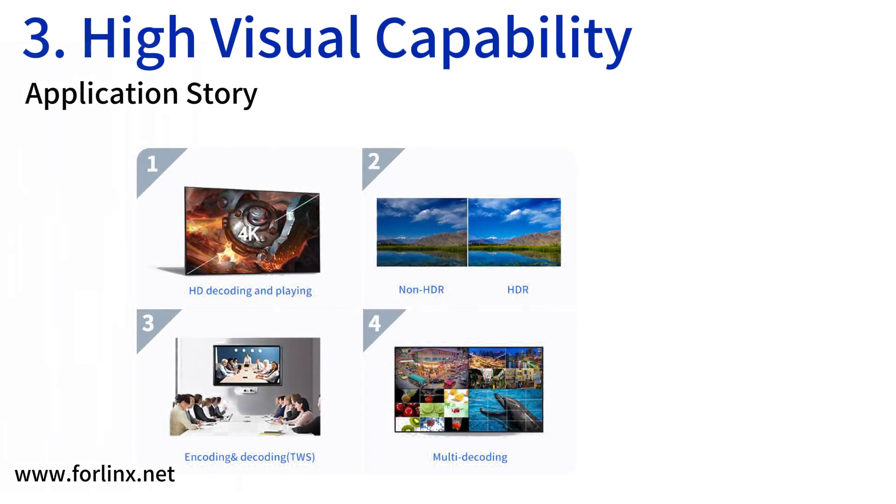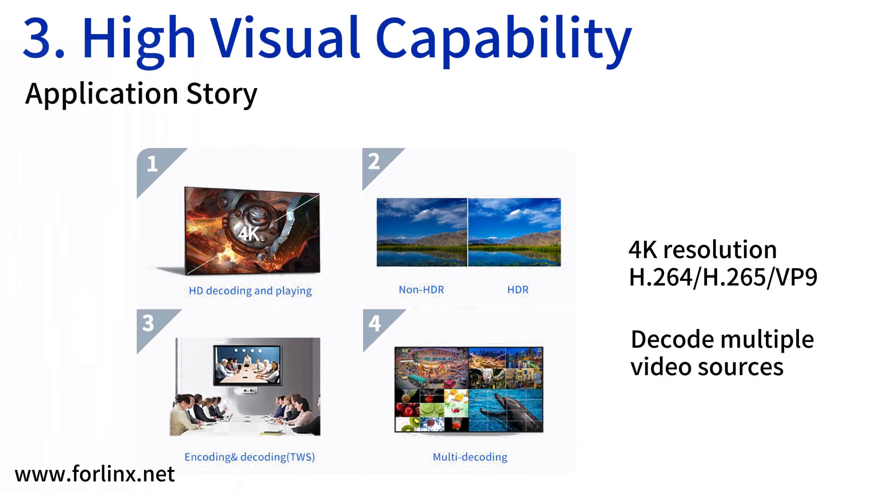Furthermore, it supports a variety of video input and output interfaces, supports high-definition hard decoding of 4K-resolution H.264, H.265, and VP9, and can decode multiple video sources at the same time, which is highly matched with the functions of an NVR.